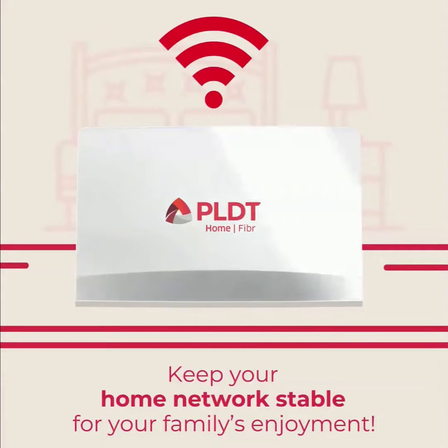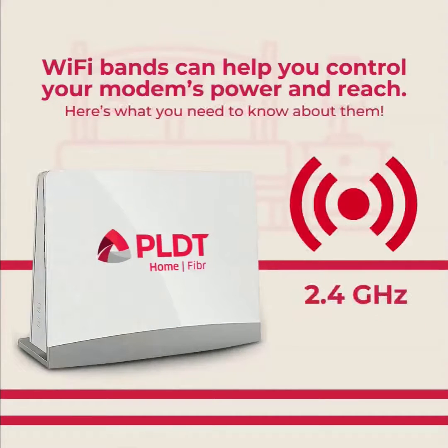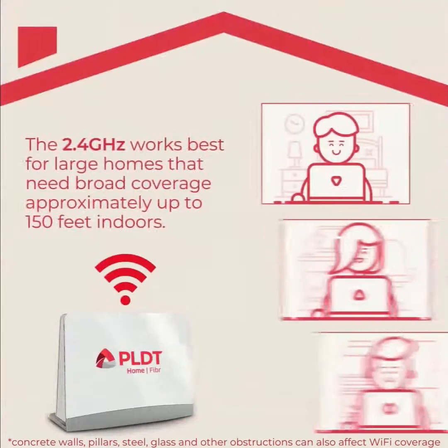Keep your home network stable for your family's enjoyment. Wi-Fi bands can help you control your modem's power and reach. Here's what you need to know about them.